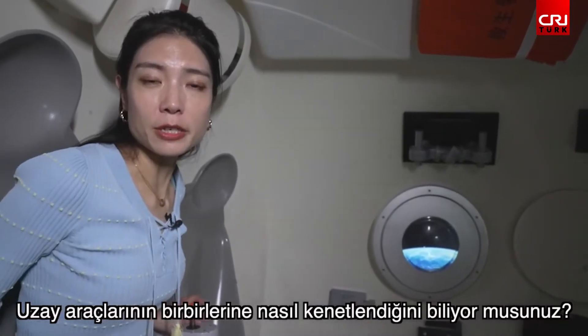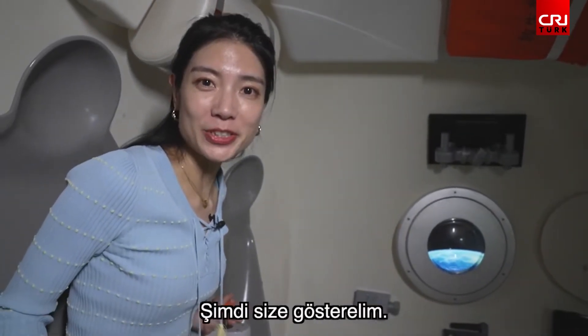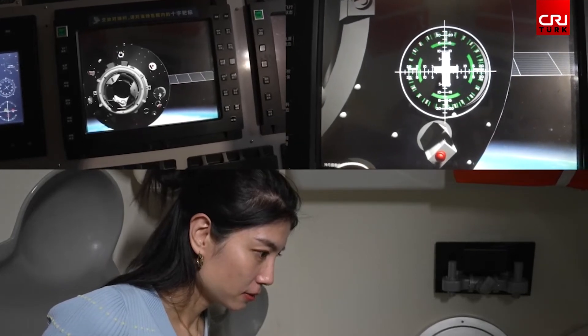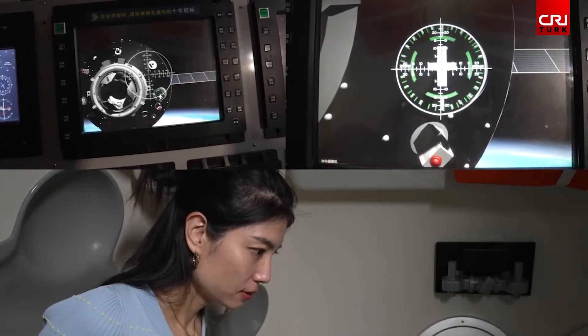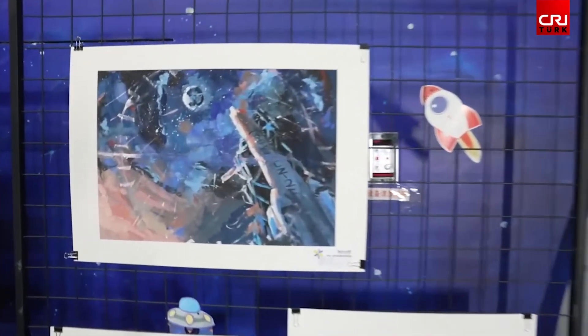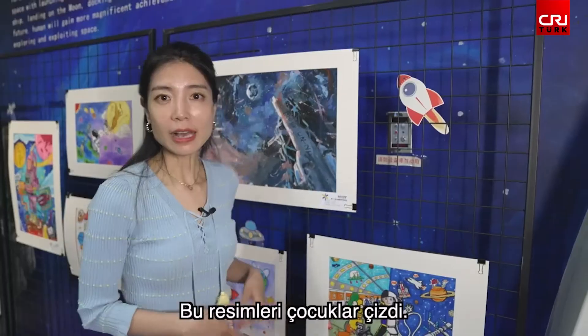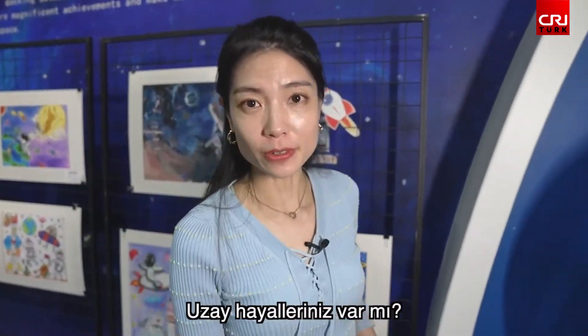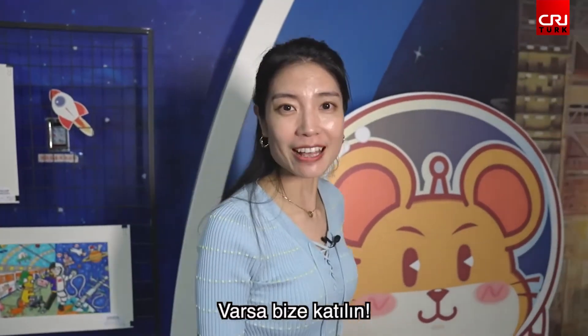Do you know how spaceships are docked? Now I will show you. These are painted by children carrying their space dream. Do you have a space dream? If you do, join us.